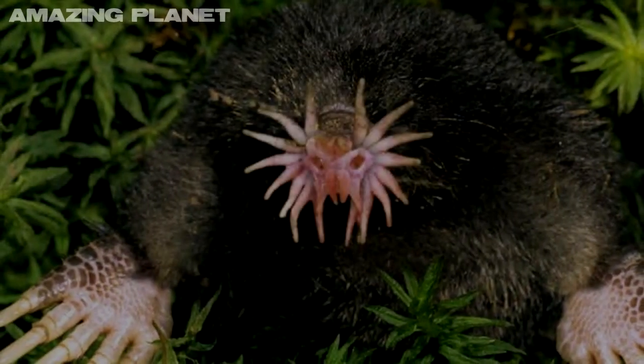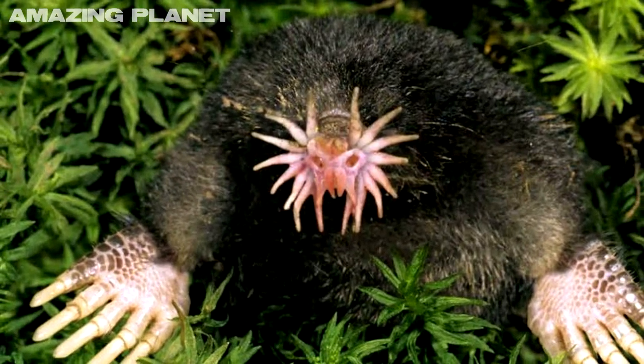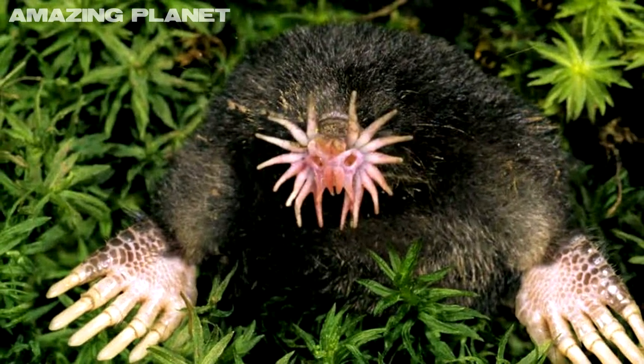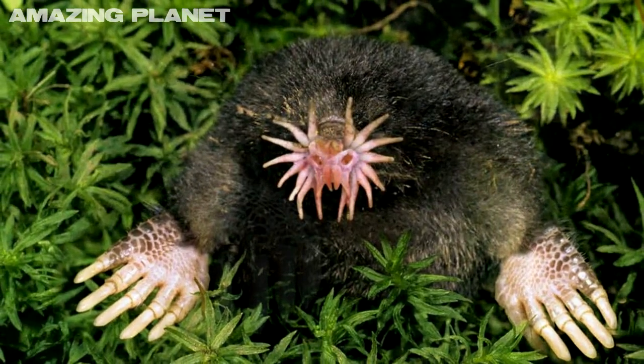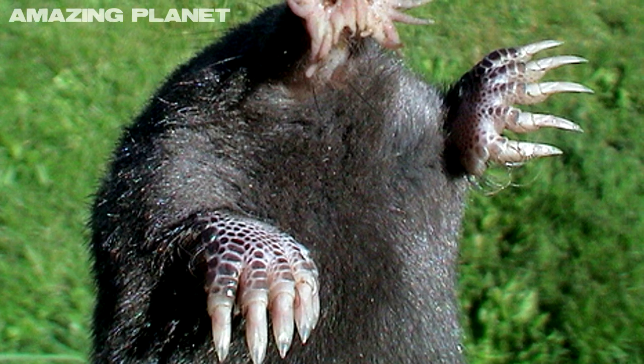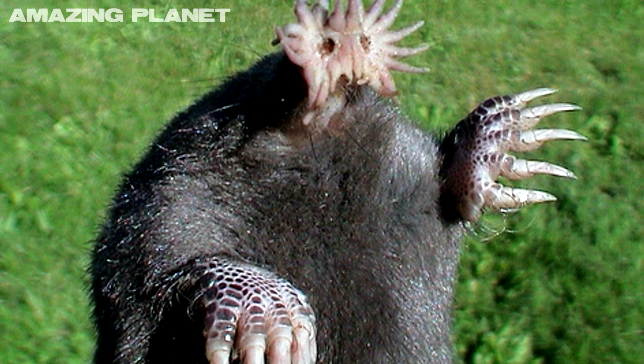Hello and welcome to Incredible Creatures Volume 2. Now this first creature, despite looking like an alien from a Doctor Who episode, is in fact 100% real. It's called the Star Nosed Mole, and it's found in Canada and the Northeastern United States of America.